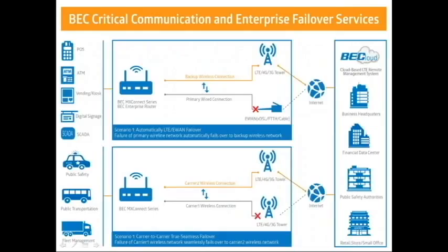Next is the target group. This picture describes the application ecosystem. The BEC MX Connect series — the BEC Enterprise Routers — has different applications such as POS systems, ATM, vending kiosks, digital signage, and SCADA. BEC MX Connect can be applied in public safety, public transportation, and fleet management, transmitting data through the cloud to offices, business headquarters, and financial data centers.